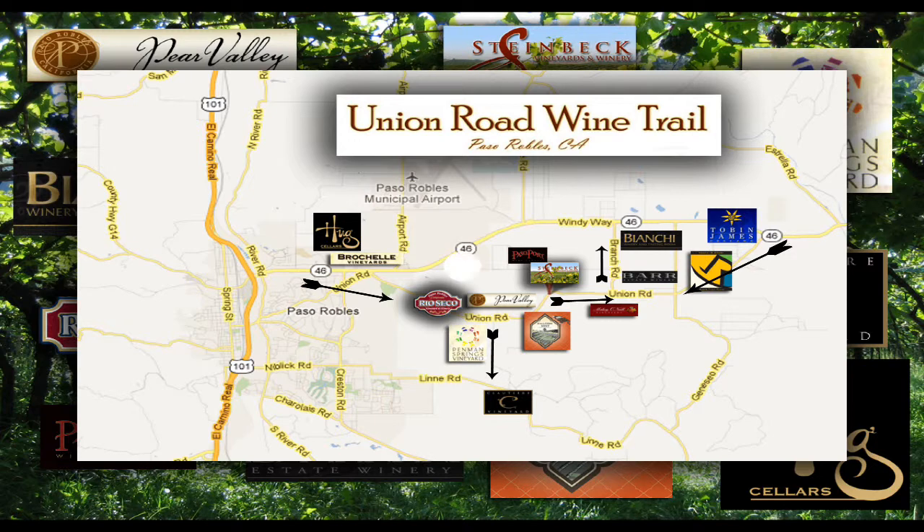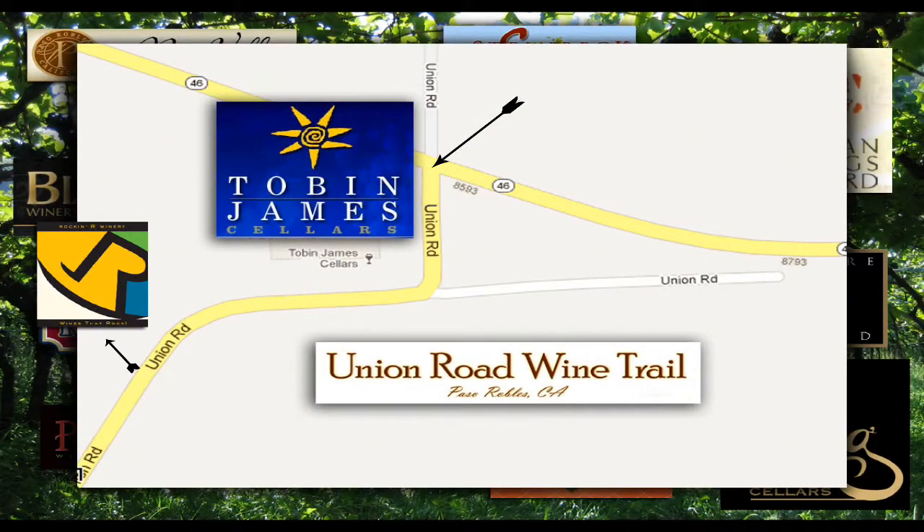If you are on Interstate 5 headed into Paso Robles, you would get on the 46 going westbound. On the 46, just outside of Paso Robles, you'll see to the left a big yellow house. That's the Tobin James Cellars. Make a left right there and that's where Union Road starts. There you'll be able to start your wine tasting and tour of the Union Road.